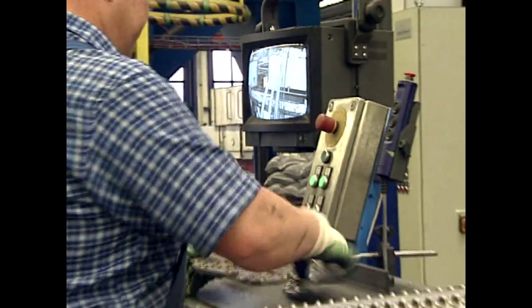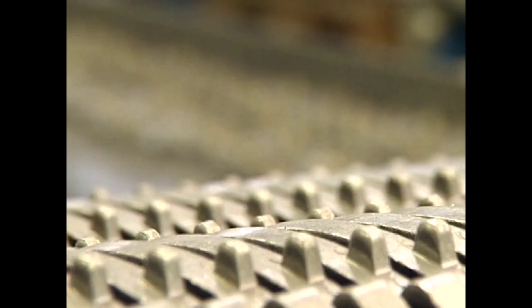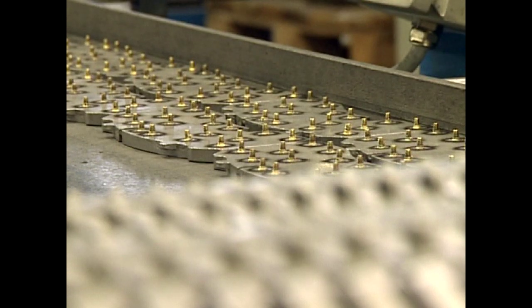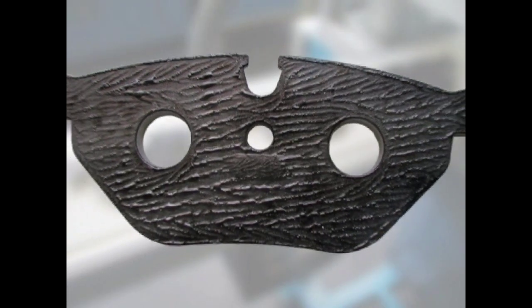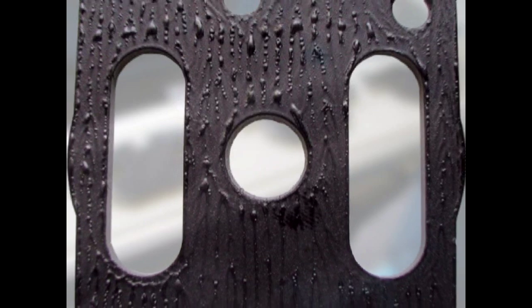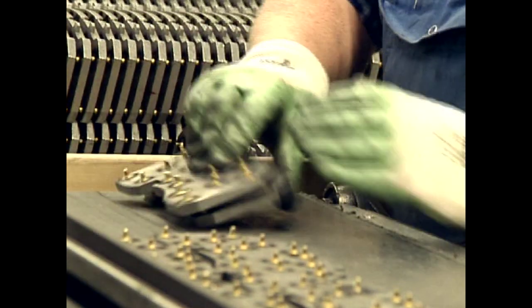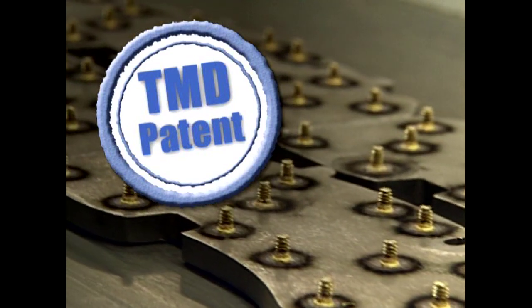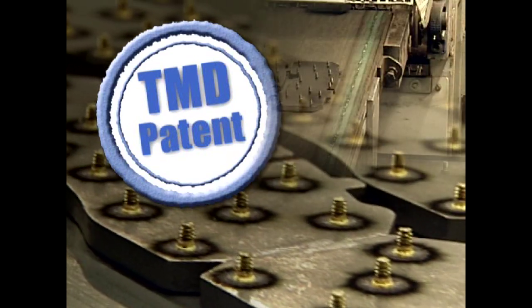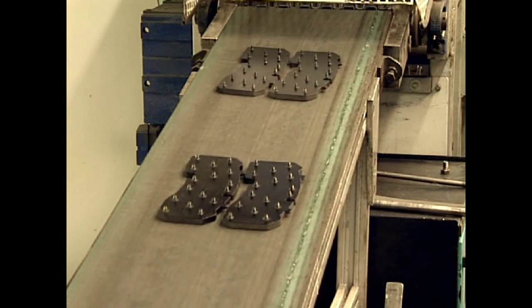Brake pads are attached to a punched metal backing plate coated with a special adhesive, and the friction material is bonded to the backing plate. This is an advanced and critical technical process, as a brake pad has to withstand extremely high shear forces. In commercial vehicles, the friction material is ideally mechanically fixed, since shear forces of up to 30 kN can occur. This involves welding brass pins onto the backing plate to anchor the friction material; the brass pins are designed to wear down together with the brake friction. Another process used is lattice mesh-type bonding.